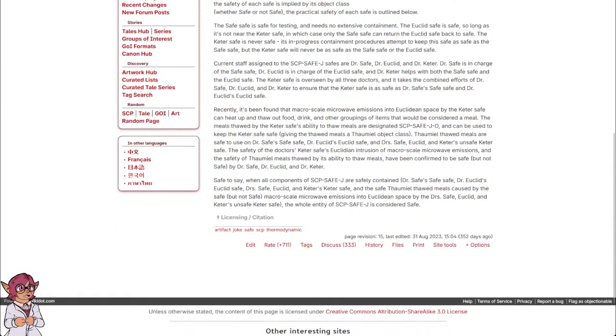Recently, it's been found that micro-scale microwave emissions into Euclidean space by the Keter safe can heat up and thaw out food, drink, and other groupings of items that would be considered a meal. The meals thawed by the Keter safe's ability to thaw meals are designated SCP Safe-J-D, and can be used to keep the Keter safe safe, giving the thawed meals a Thaumiel object class.